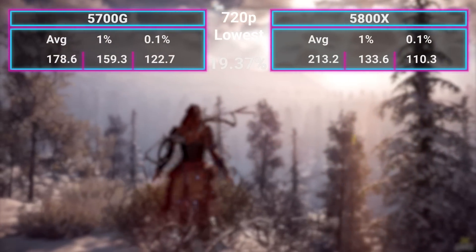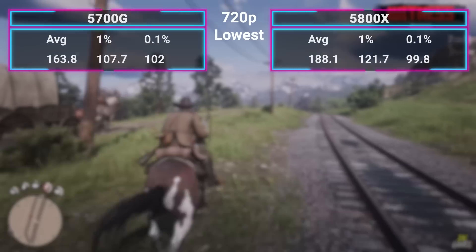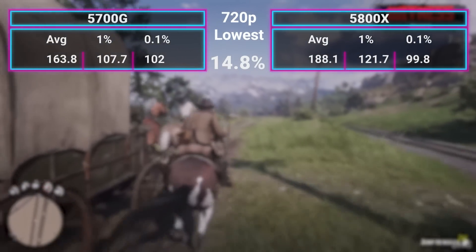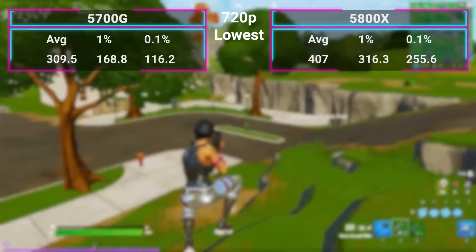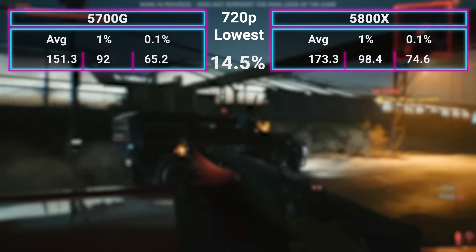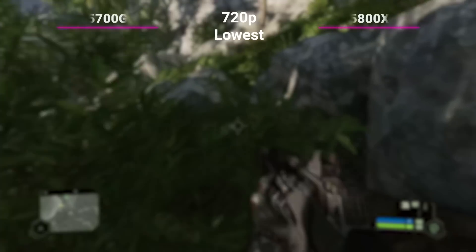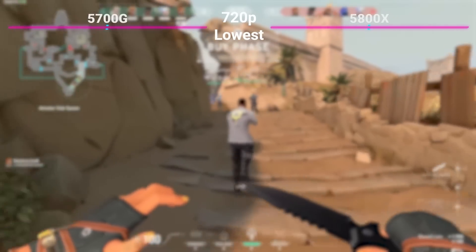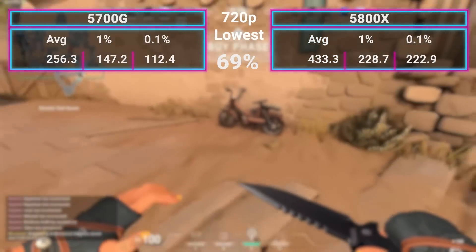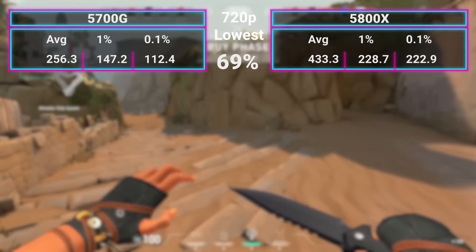Starting with 720p low — I'm not recommending you play at these settings, especially with a 3080 Ti; it's just for the thought experiment to see how wide the gap is. In Horizon Zero Dawn, the 5800X was 19.37% faster. Red Dead Redemption 2, 14.8% faster. Fortnite had a difference of 31.5%. Cyberpunk 2077 yielded 14.5%. Devil May Cry 5 was 47.85%. Crysis Remastered, 40.25%. Metro Exodus, 30.1%. And Valorant — a 69% difference with the 5800X coming in at an average 433 FPS. It was absurd.